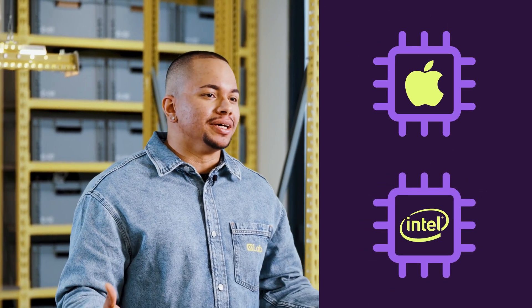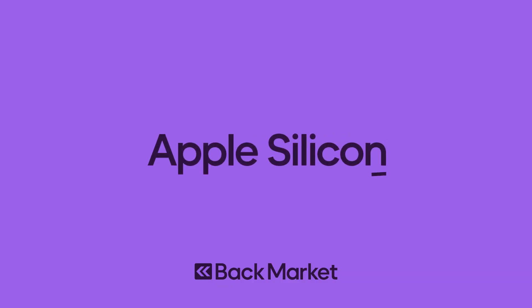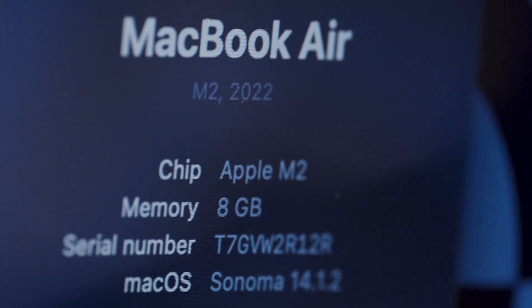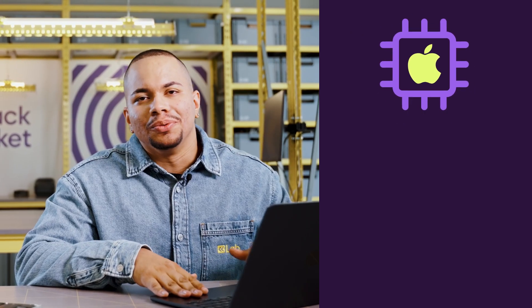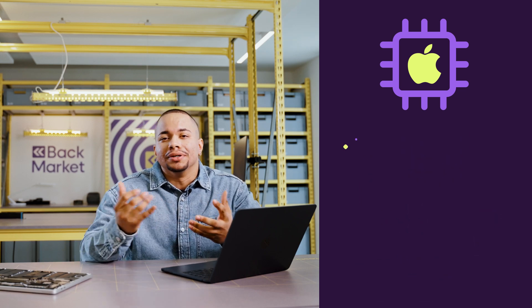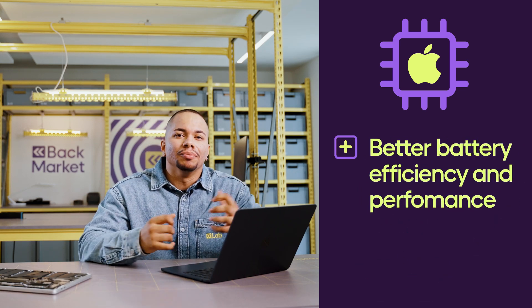You have two options: Apple Silicon or Intel. Let's start with Apple Silicon. Apple Silicon chips can now be found in the entire Apple lineup. This is an all-in-one chip that includes the memory, graphics, and the processor, so it's more optimized when it comes to battery efficiency and performance.